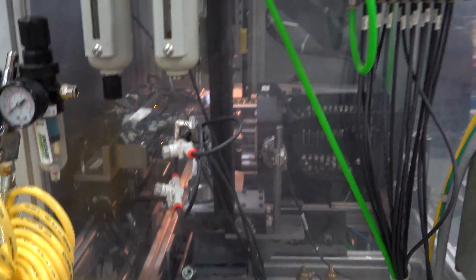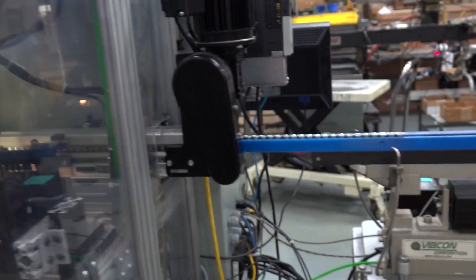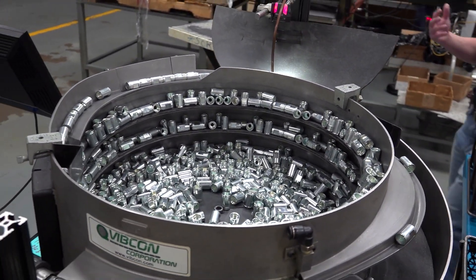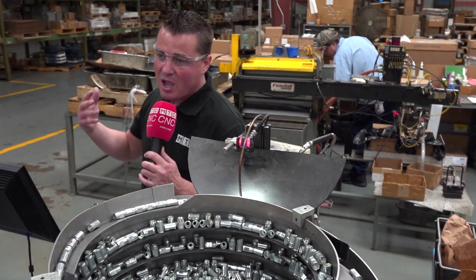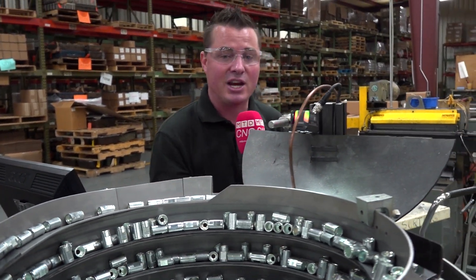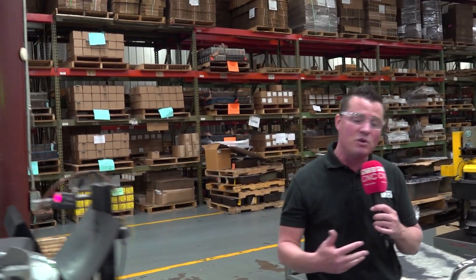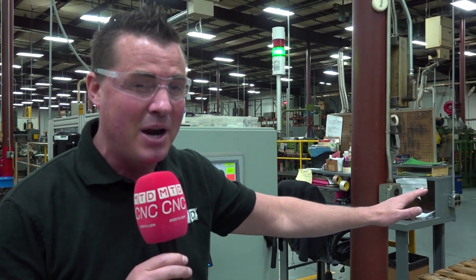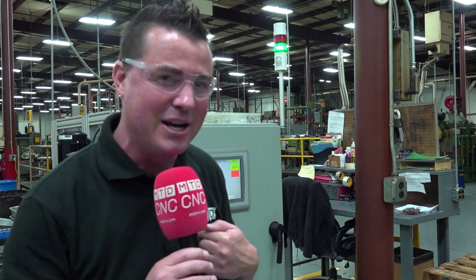Just to bring this all full circle, this is a very quick tour of RW Screw because I needed to show you guys what the automation is like here, how they've implemented it in their factory, and the fact that they're growing like crazy — from massive machines like the Hydromat Eclipse to smaller stuff like what you see here. Every piece is either incredibly accurate and needs all this automation, or it's about battling the labor shortage, or just trying to be more productive and make more money. Isn't that really what it's all about? This is RW Screw and this is MTD CNC. We appreciate you. I hope you've enjoyed this tour — from the newest, latest, and greatest machines to machines from the 80s.